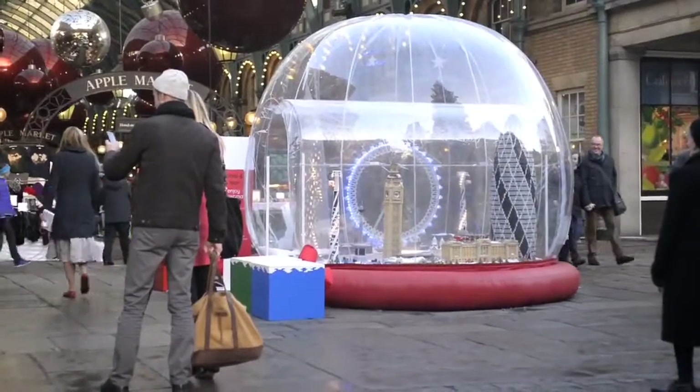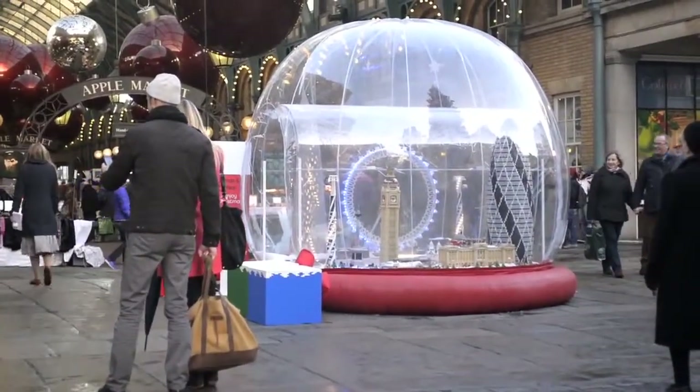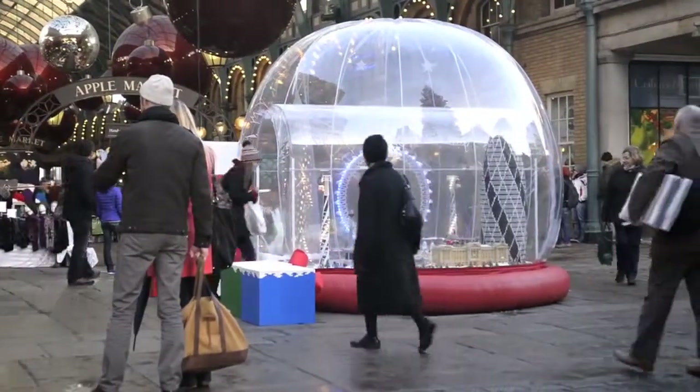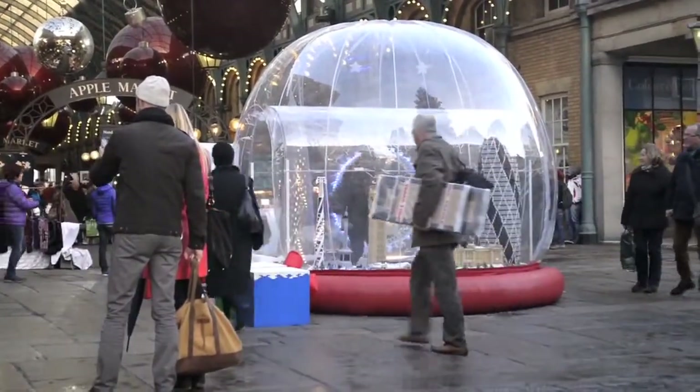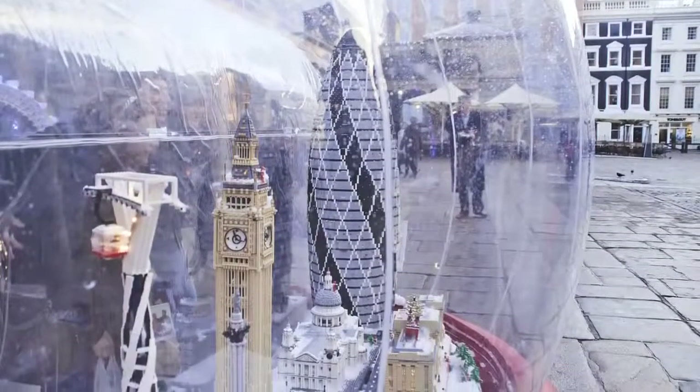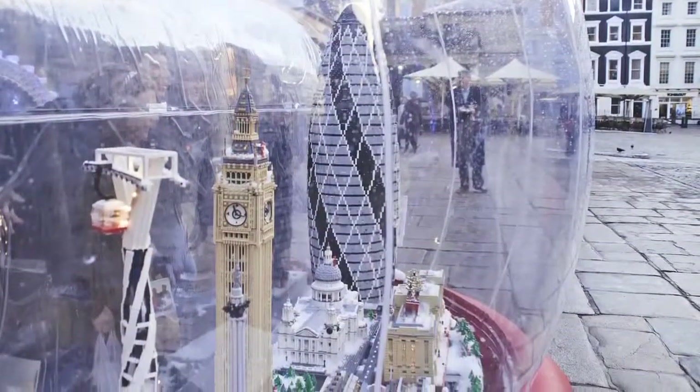Holidays are here and the largest Lego snow globe in the world has been completed and put on display in London's Covent Garden. At nearly 10 feet tall, the structure took 6 people, 75 days, and about 120,000 blocks to build. The Lego master who designed and supervised the build is the first to be certified in the UK by the toy company.